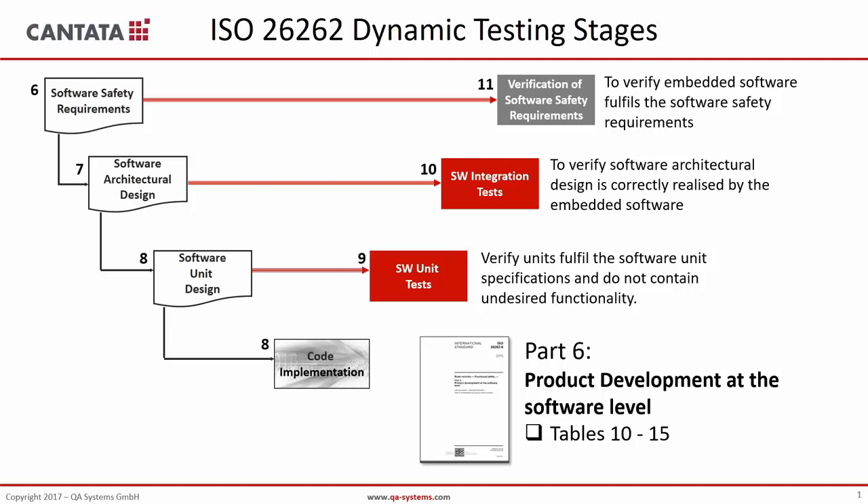Let's look at the ISO 26262 tables. They are categorized by safety criticality levels from A to D, with D being the most stringent for dangerous software. The table lists methods required to perform verification of the software — a double-plus means highly recommended, a single plus means recommended. Requirement-based testing starts the list at level A because everything needs to start from the requirement. You should not design tests that are not attached to and verifying a certain functional requirement of your software.